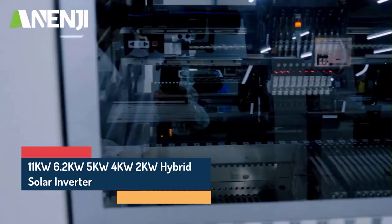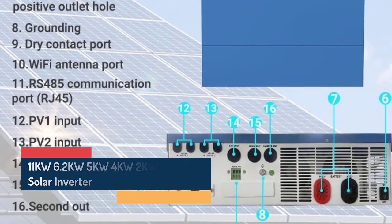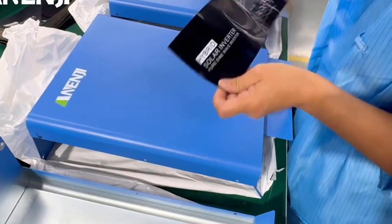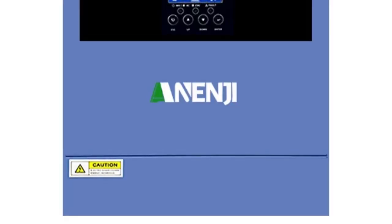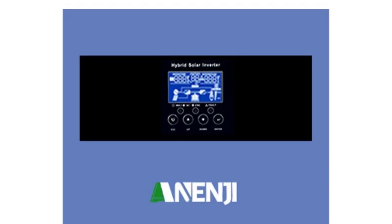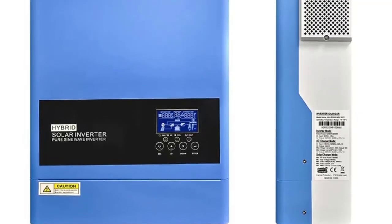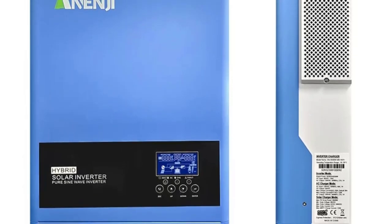4KW/2KW Hybrid Solar Inverter. Key Features: Pure sine wave output ensures stable and clean power for sensitive electronics. Built-in MPPT Charge Controller available in 60A, 100A, or 160A, offering maximum solar efficiency up to 99%.